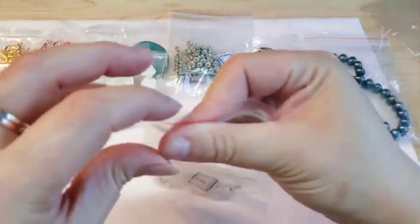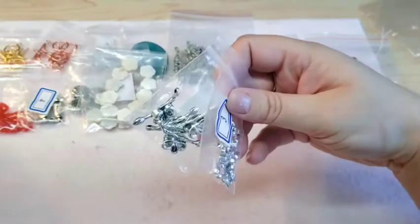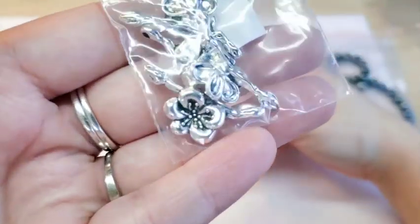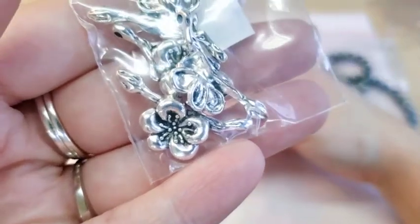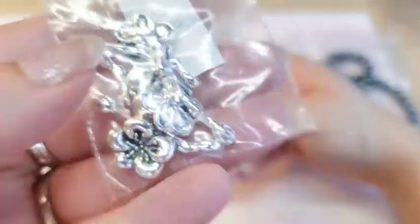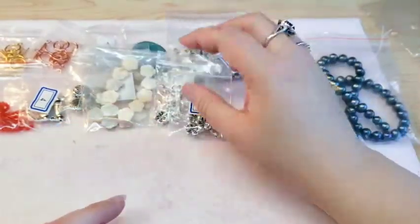Also from the March box, they had some of these little flower pendants left over and I love them, so I ordered two sets. That gives me eight more, so I have twelve total including the ones from March's box.